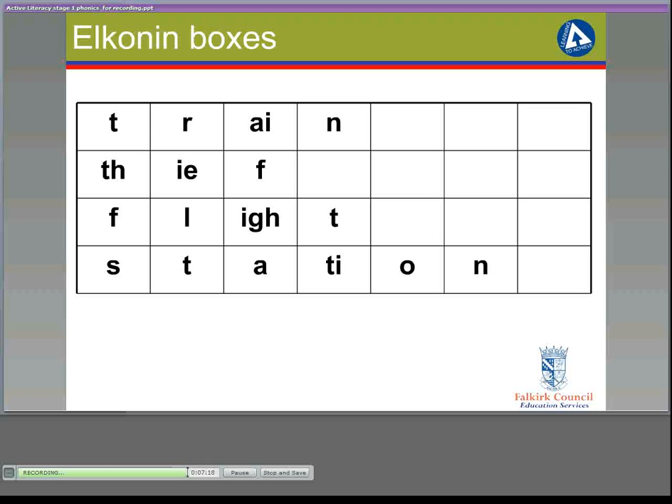'Station' is slightly more difficult. In the past we have always put T-I-O-N in one altogether and taught 'shun' words. But when we say that sound, 'shun', it's actually made up of three sounds: SH, O, N. At the end of the stage 3 programme, the children are taught that T-I makes the SH sound. So this word, although it won't come up in stage 1, it's important to understand how it fits into Elkonin boxes.